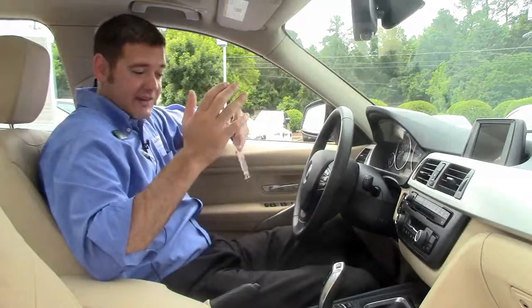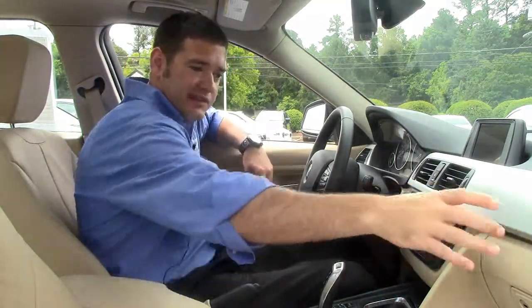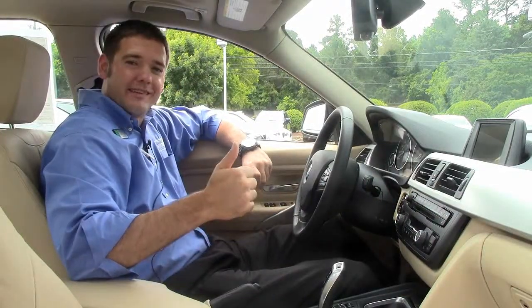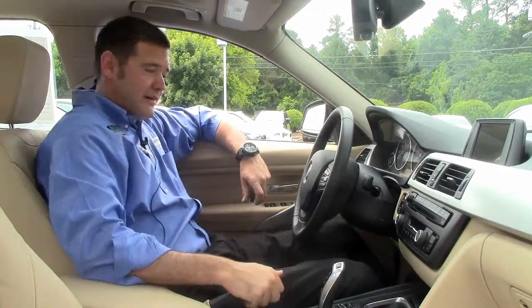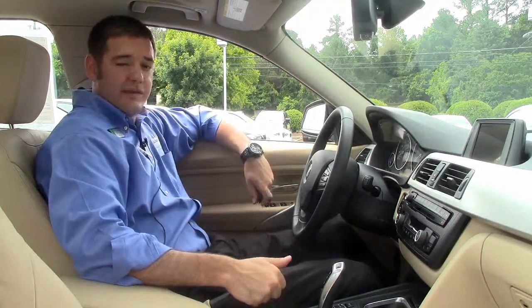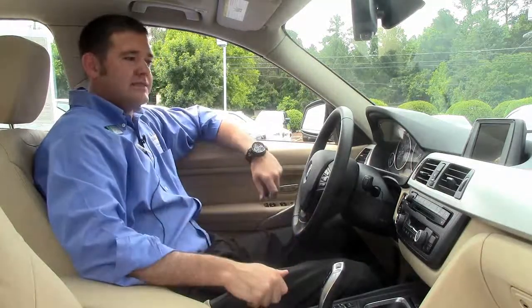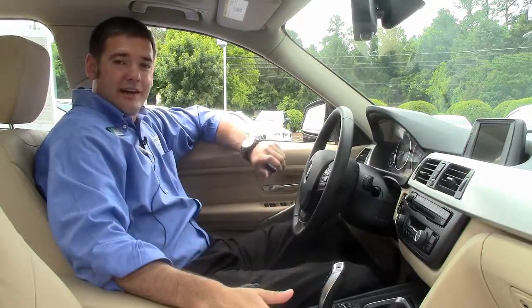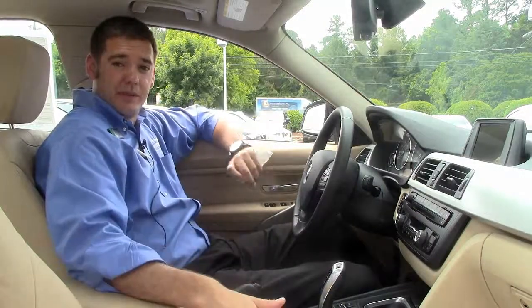Another thing people have really liked about this car is that they added nice big cup holders right here, as opposed to where they used to come out of the dash. Seems like the Germans have caught up with the American style of always having something to drink in the car. As I mentioned, you've got a lot of warranty and maintenance on this car with less than 5,000 miles. We took a lot of the depreciation hit so you don't have to. I'd like to invite you down to Performance BMW to check out this 328i along with the rest of our very large inventory of new and pre-owned BMWs. Thank you.